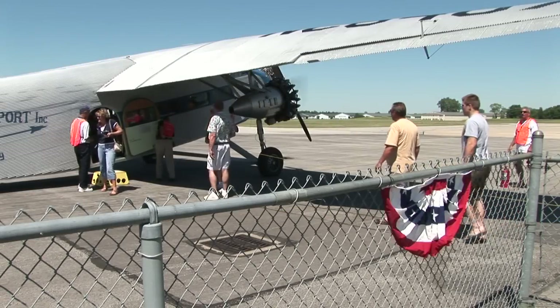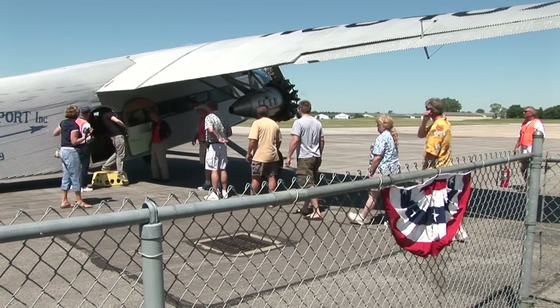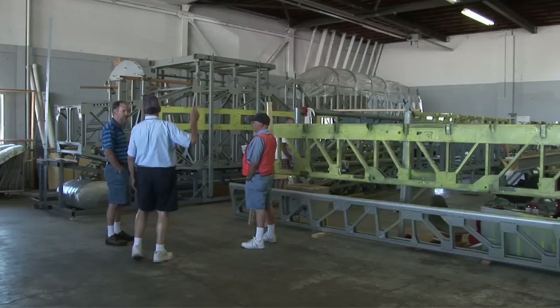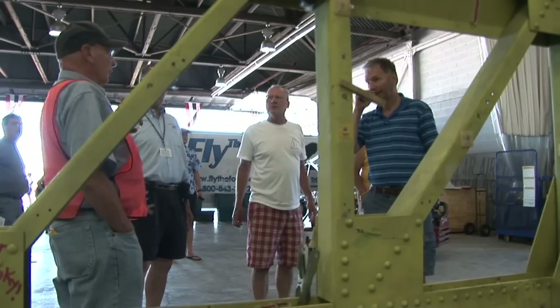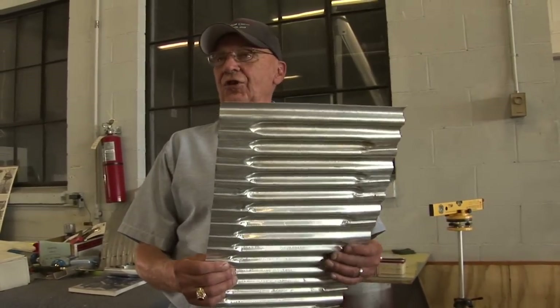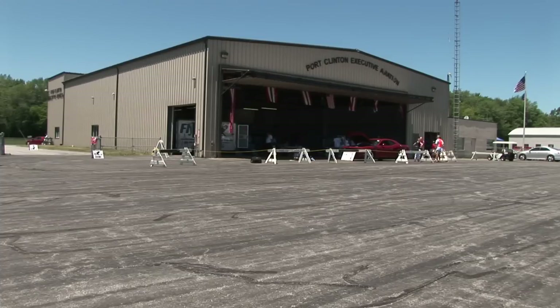The reason why people get to experience this piece of aviation history firsthand is in large part thanks to the effort and passion of the EAA — the Experimental Aviation Association — a group of aircraft aficionados that build, restore, and preserve a variety of aircraft. The Port Clinton chapter of the EAA is doing more than just honoring their history; they're bringing it back to life.